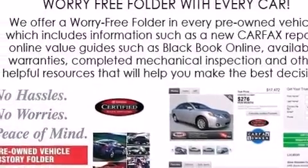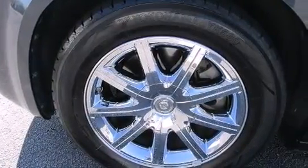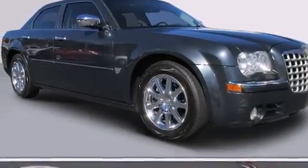Additional features include a split folding rear seat, an auto-dimming rear view mirror, a rear window defroster, and rain-sensing windshield wipers that can turn on automatically if their sensor identifies water on the windshield.